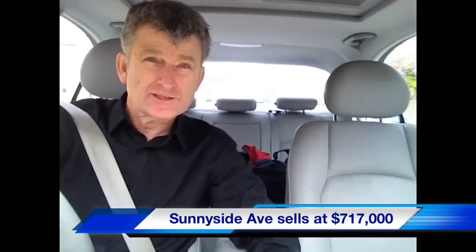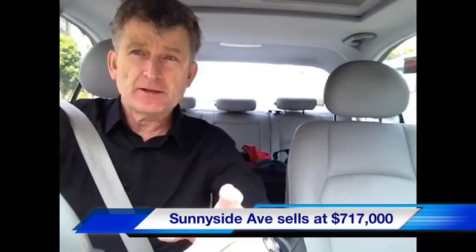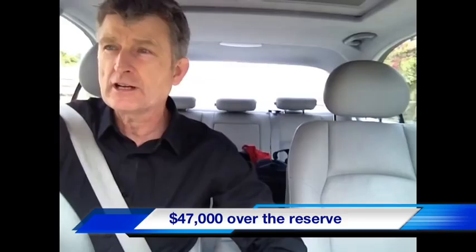First one done — Sunnyside Avenue sold at $717,000, forty-seven thousand over the reserve. A real affair. Trading standards were there doing an audit on the auctions and we passed with flying colors. Really happy with the outcome.